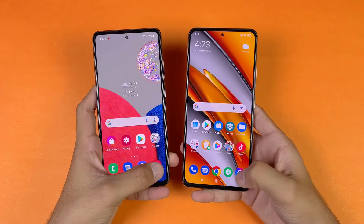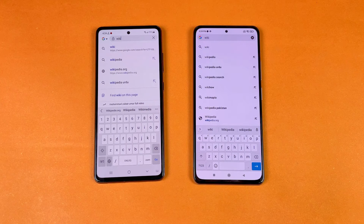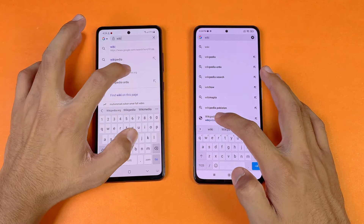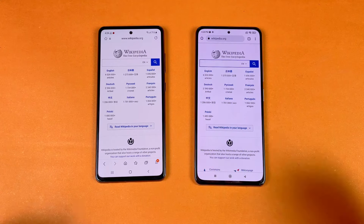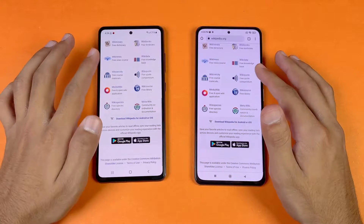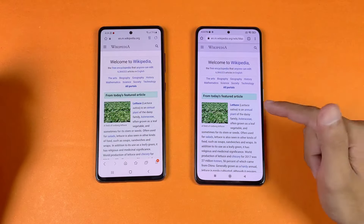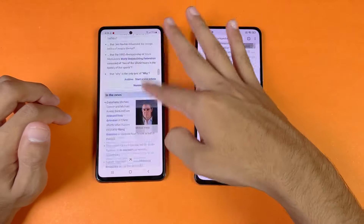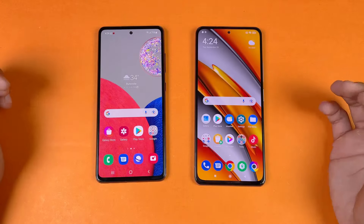The default camera app launches faster on the Poco F3. For internet browser speed, the A52s 5G uses Samsung Internet while the Poco F3 uses Google Chrome. Loading Wikipedia.org is faster on the Poco F3. Scrolling is smooth on both phones with no lag. Loading another page is also faster on the Poco F3, so internet browsing speed is faster on the Poco F3.